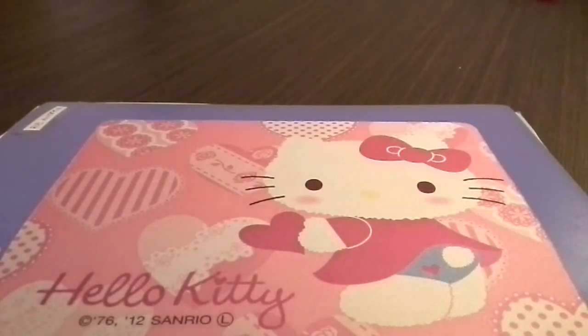Hey guys, so today I'm going to be showing you what I bought from Tempani's Witches. This is a very small Tempani's haul, so I just hope you like it. And I'm going to show you three of my new species, so let's get started.